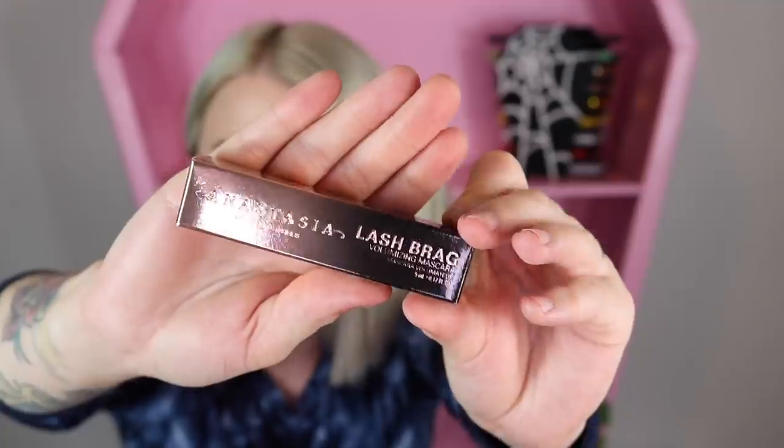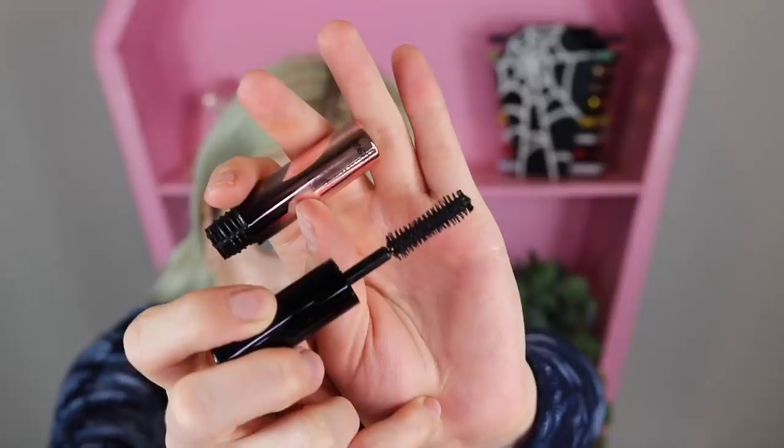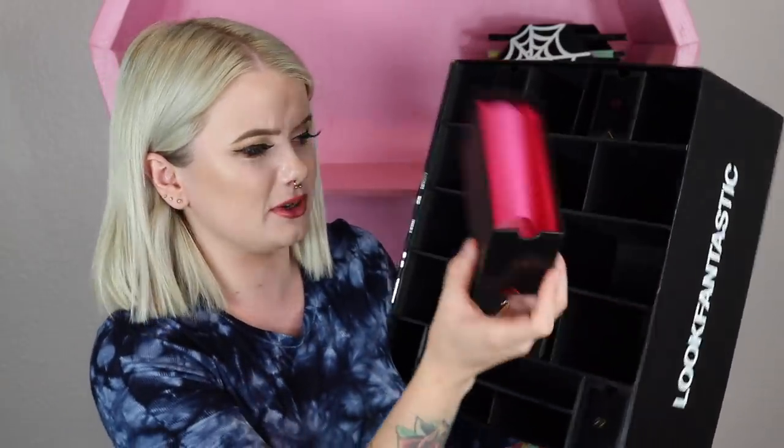Item number nineteen is a little ABH — it's the ABH Lash Brag mascara in a deluxe size variation. I'm going to pull it out to get a sneak peek at the wand. Confirming it here: this is indeed a new launch from this year, so I am pretty pumped. It's very cool that they are including a brand new launch inside this advent calendar.